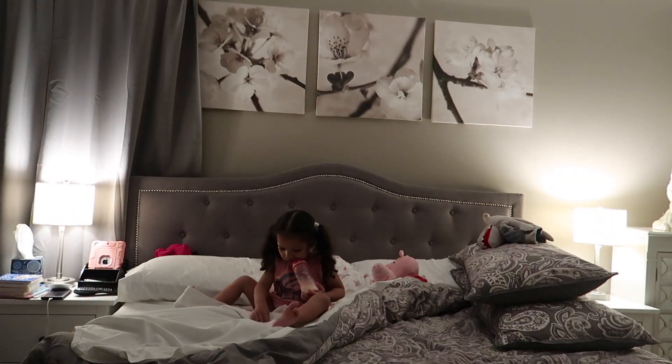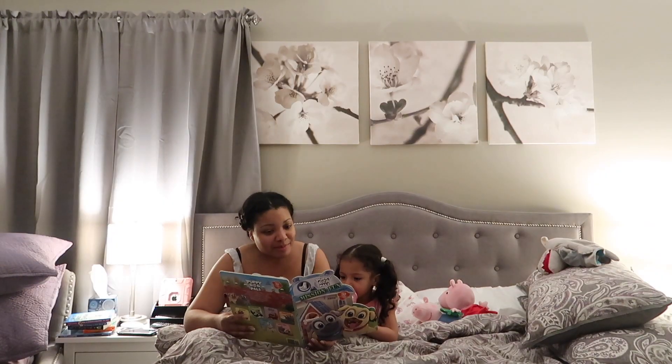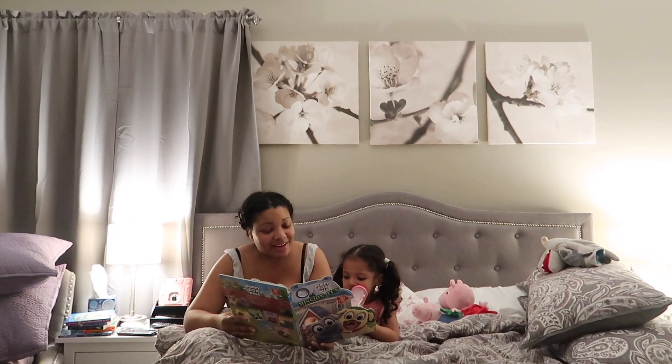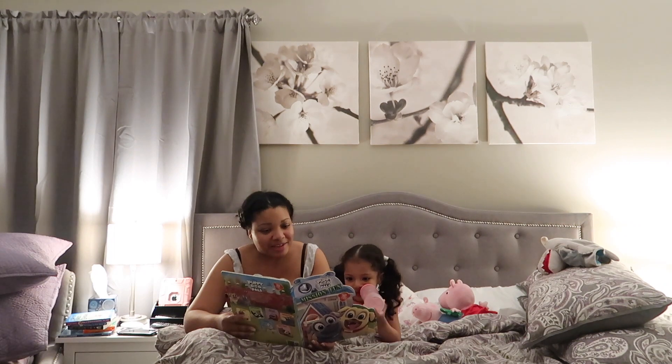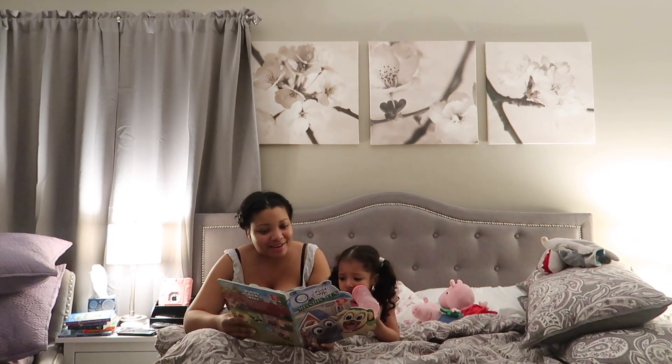So now it is officially bedtime. Yes, we still co-sleep in the bed together — my husband does work late nights. And of course, we do some quick story time. She usually chooses at least two books before we go to bed every night.